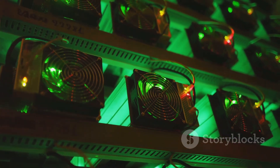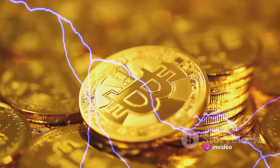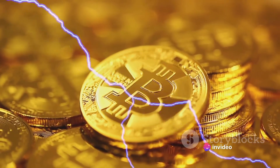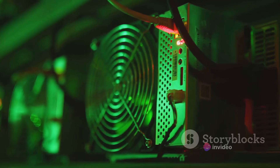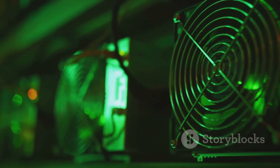On to Bitcoin mining. It's a process where powerful computers compete to solve complex mathematical problems. The first to crack it adds a new block to the blockchain, receiving Bitcoin as a reward. This is a potentially profitable venture,